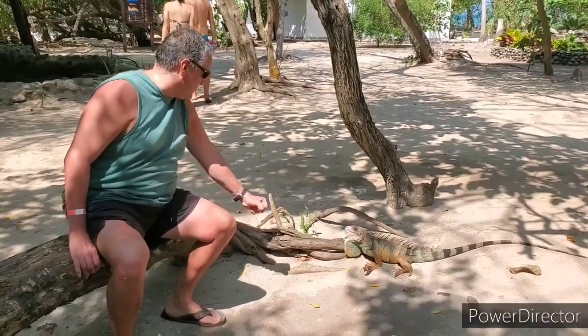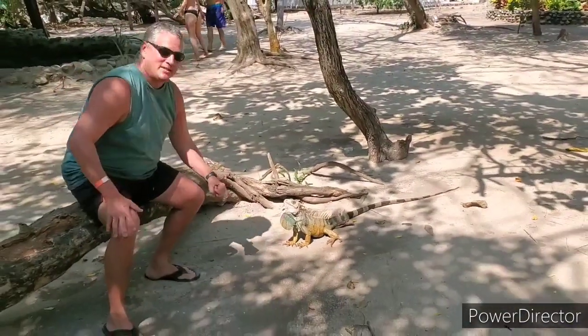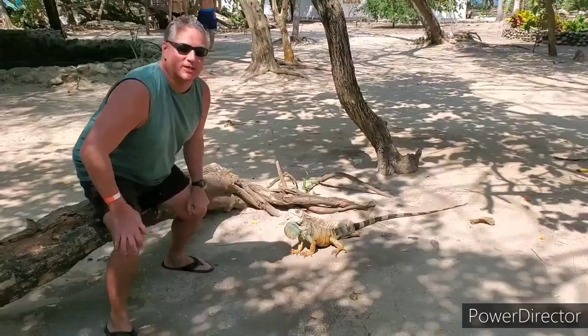Here we have Conrad again — I thought I'd get a little closer. Hi, Conrad. Are you going to bite me? Whoa — stay away from me! I guess I scared him off. Okay, that better stop right there — he looks like he's going to bite.